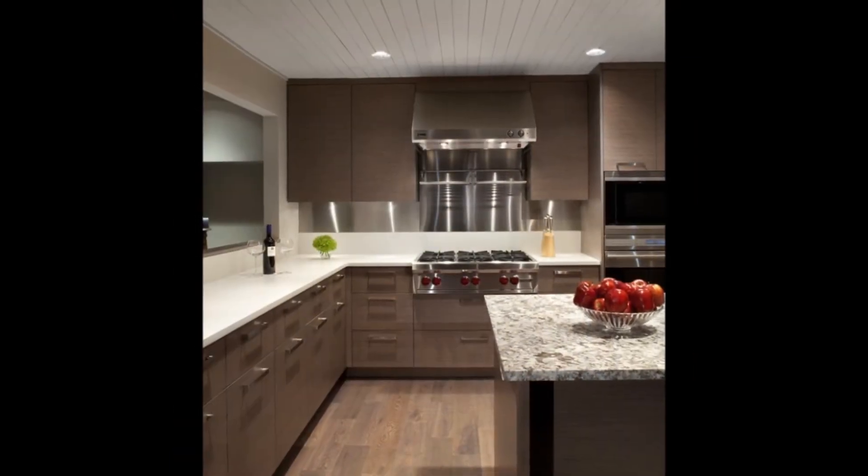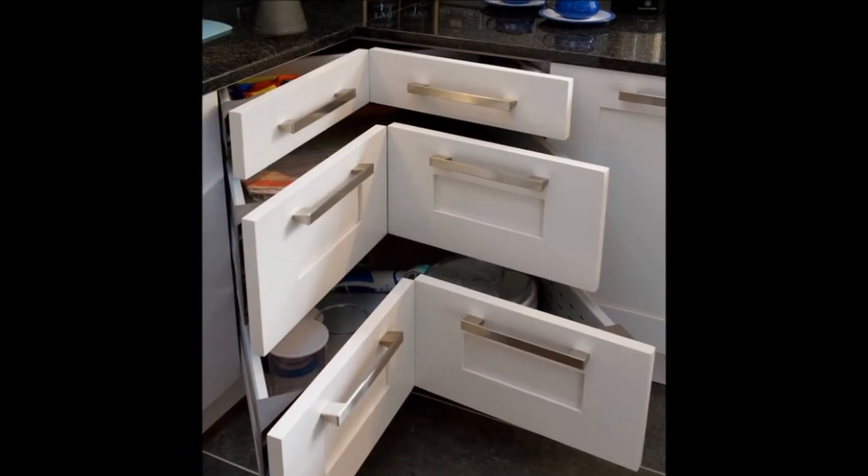Each and every person has their own system of organization. The countless options of kitchen storage make it easier for them to create a world of their own.